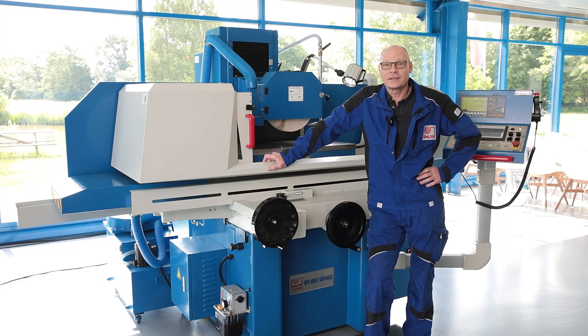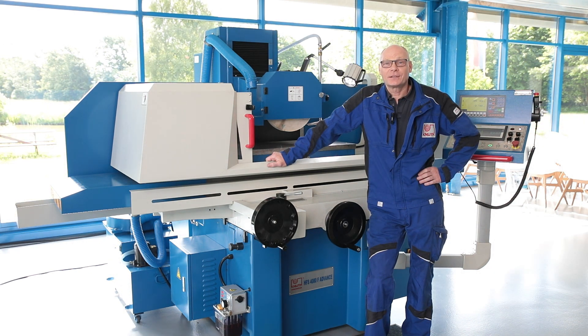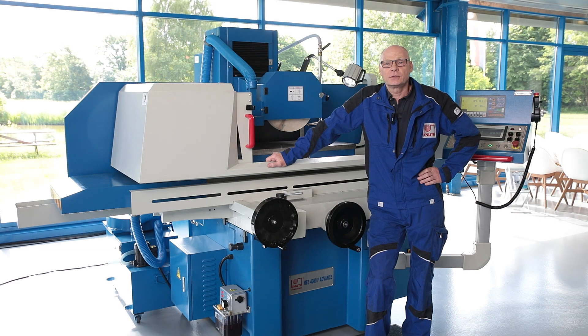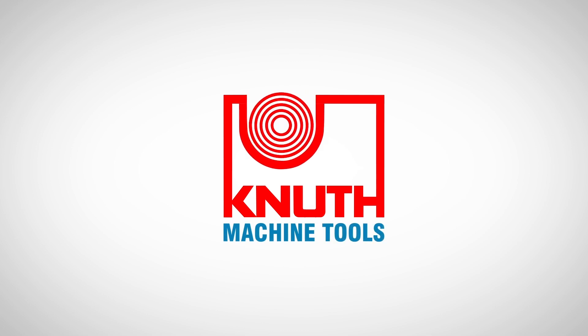Let's summarize again. The HFS Advance is a powerful, precise and reliable grinding machine. High quality components and careful workmanship are evident throughout the entire series. The simple cycle programming also makes the machine easier to operate and guarantees smooth production. Contact your nearest Canute representative today to find out the best solution for your business.